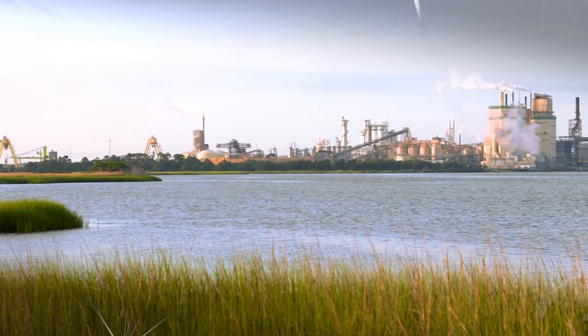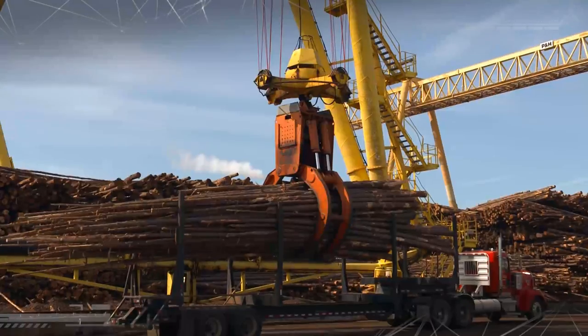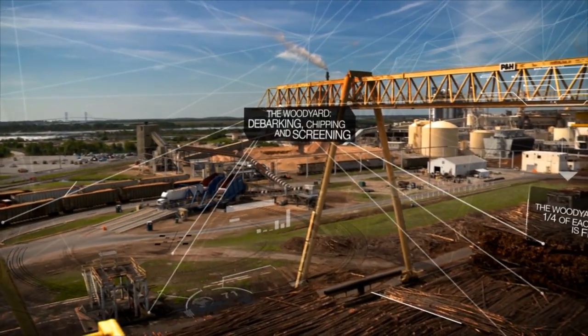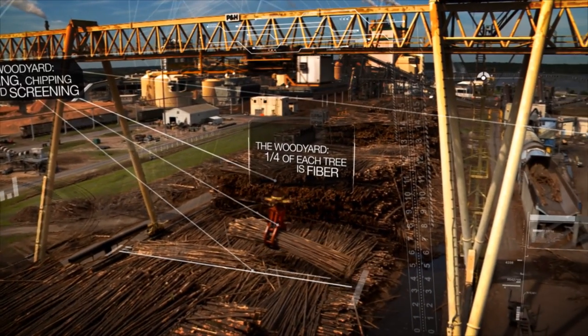Over the decades, we've refined the papermaking process to continually improve value, efficiency, and sustainability. As log trucks arrive at the mill, the paper trail begins. For every three truckloads of wood, we're able to produce up to 20 tons of fluff pulp. Some logs are stacked for use later on, some immediately go into production.